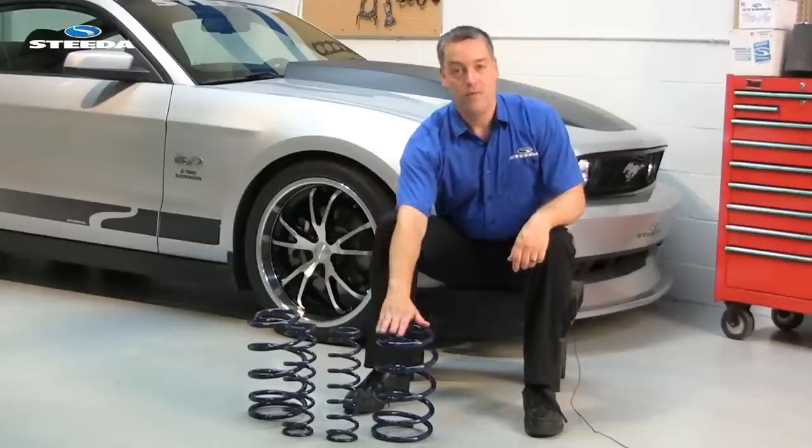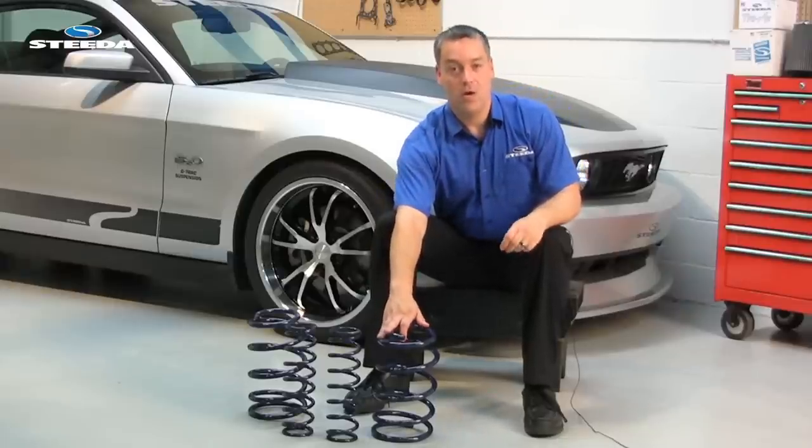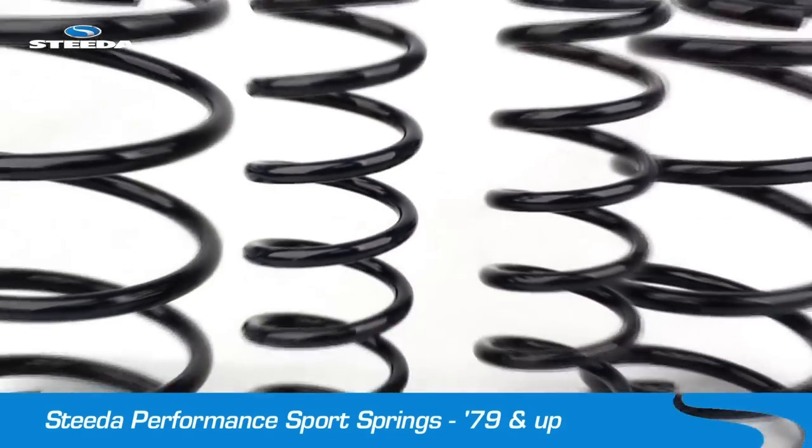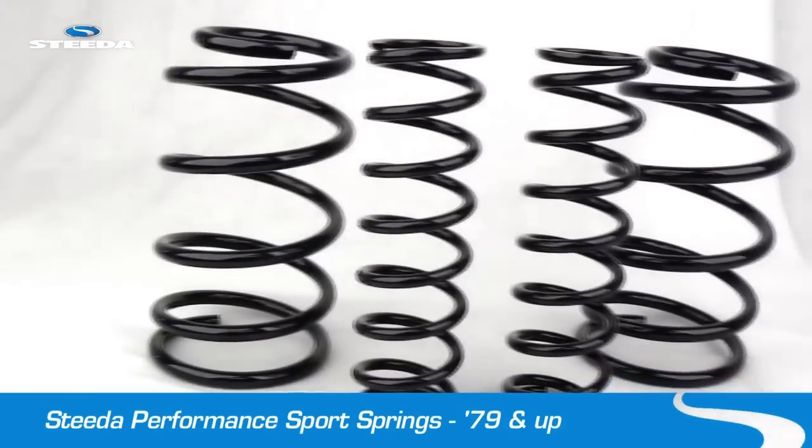Our springs will improve overall brake efficiency by noticeably reducing front end dive during braking. With less pitch change, load distribution across the front and rear wheels is improved, which helps the brakes do their job better.